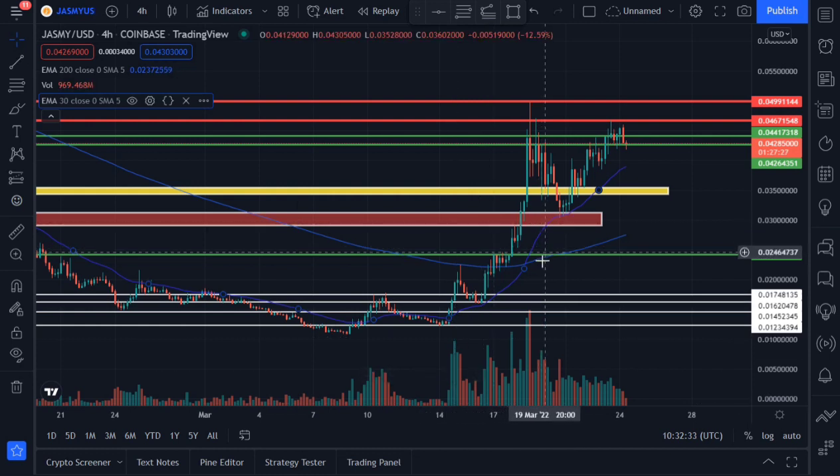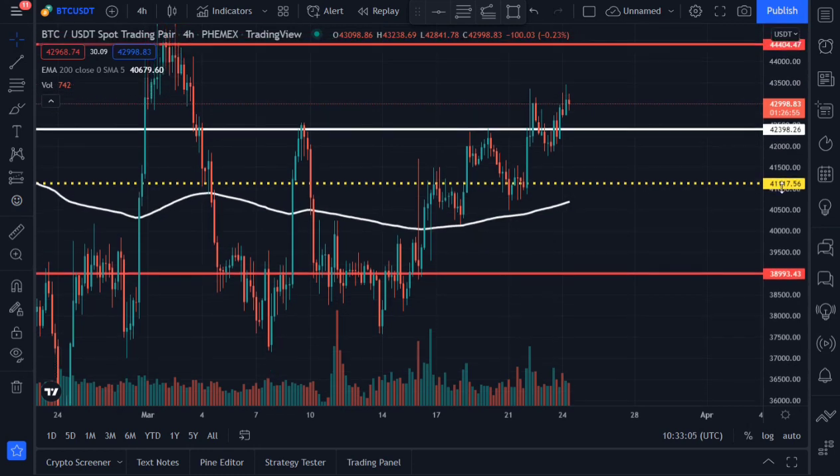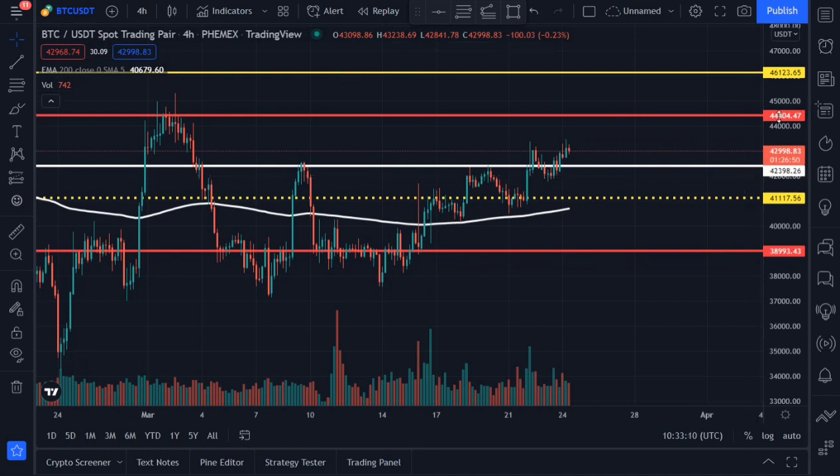The 30 exponential moving average has crossed way above the 200-day exponential moving average, which is a massive buy signal. I don't intend to make this video lengthy — there's not much more to add. Just be aware so that when some direction is taken in the market, you know when to exit if you don't intend to hold long. Watch the previous resistance area for Bitcoin at around the $44,000 to $46,000 level.